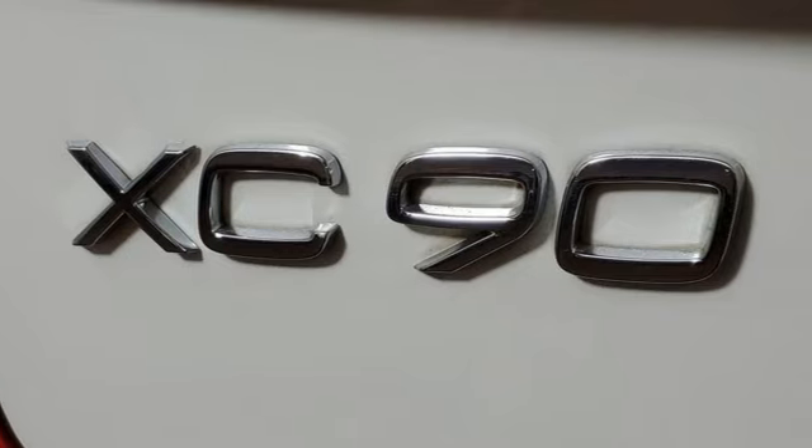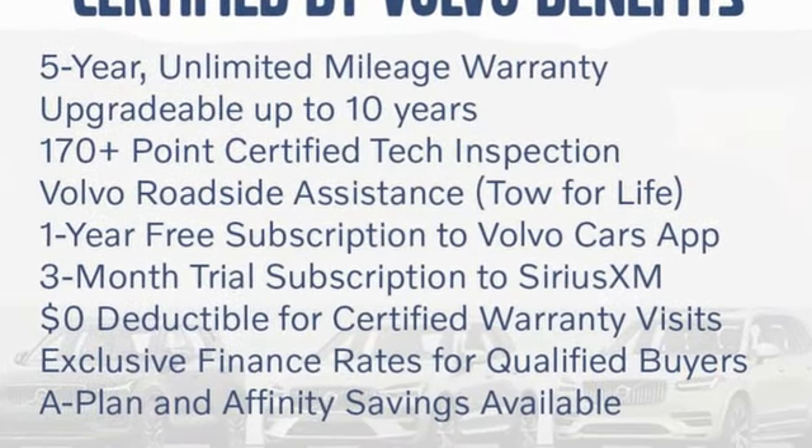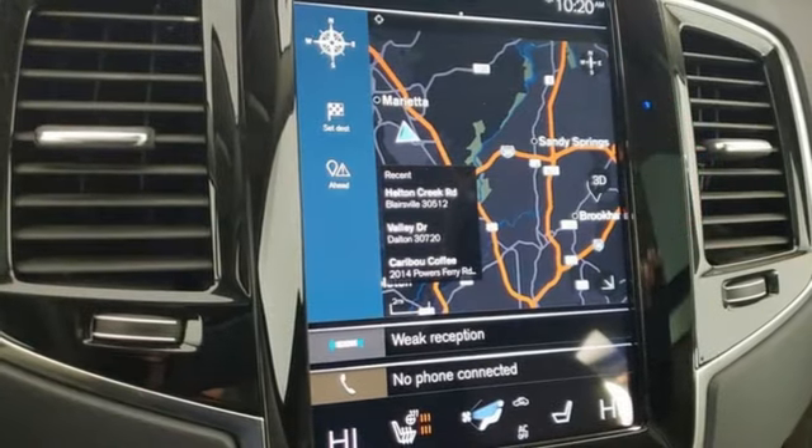And get ready for an impressive combination of features: engine auto stop-start feature, four-wheel drive, integrated navigation system with voice activation, and a refrigerated box located in the console.